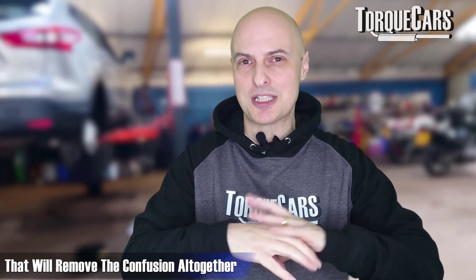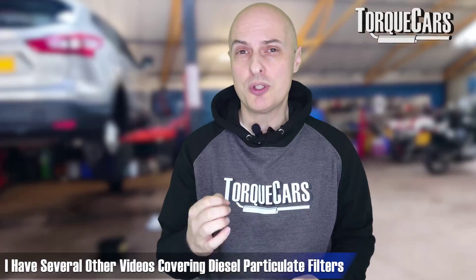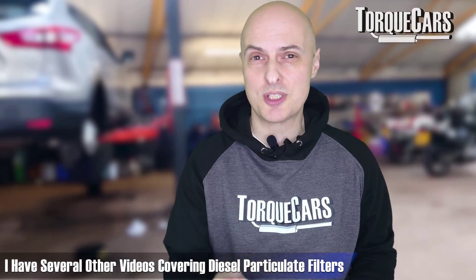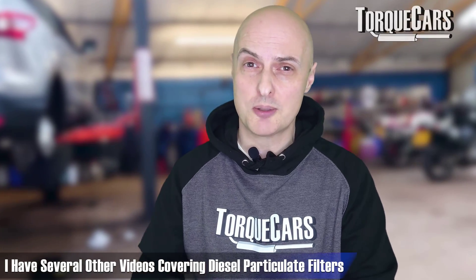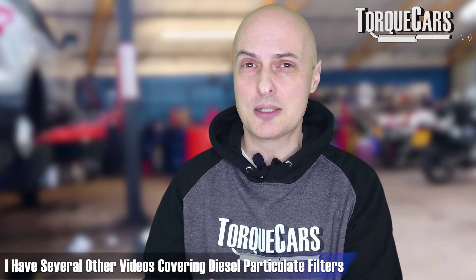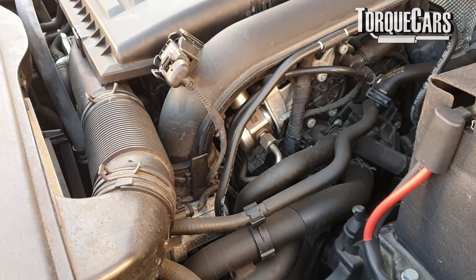I've even heard people referring to it as an exhaust or engine particulate filter — an EPF. Wouldn't it be nice if we could standardize everything and use the same term for parts? In this video I'm just going to refer to them as particulate filters, not diesel particulate filters — I've done other videos going into the problems and intricacies of those. For now we'll just talk about your gasoline or petrol powered car.